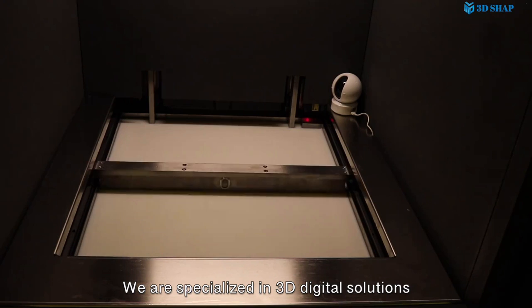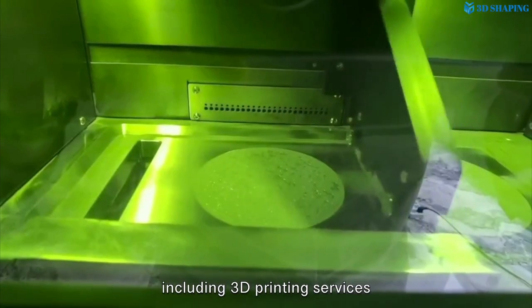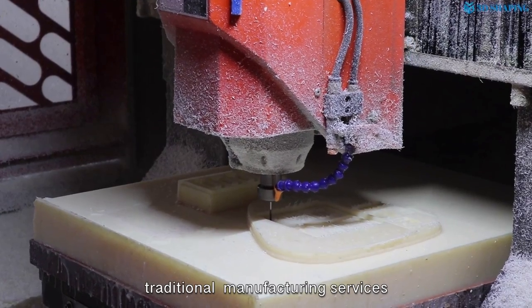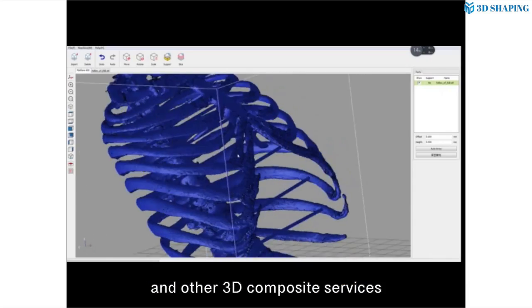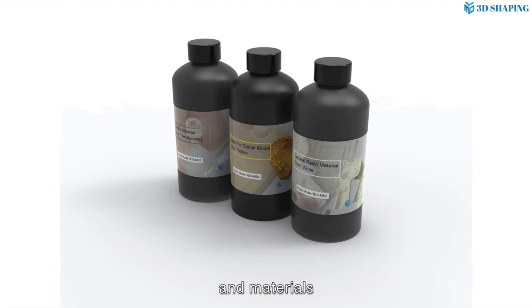We are specialized in 3D digital solutions, including 3D printing services, traditional manufacturing services, and other 3D composite services. We also sell 3D printers and materials.